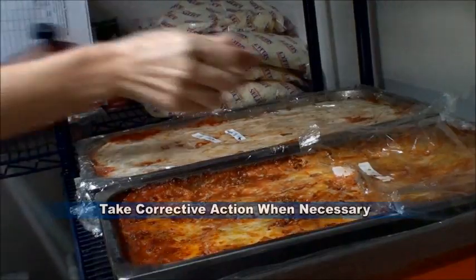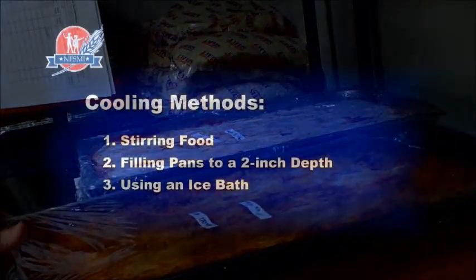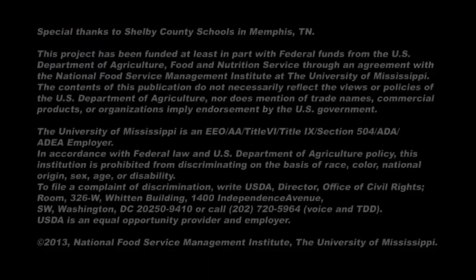Finally, be sure to take corrective actions if cooling does not occur quickly enough to meet the FDA food code guidelines. If you need additional information about cooling equipment or practices, please contact the National Food Service Management Institute. Thank you.